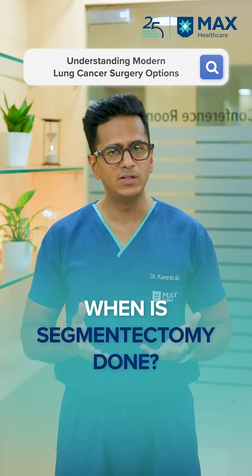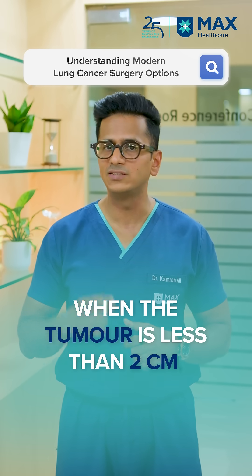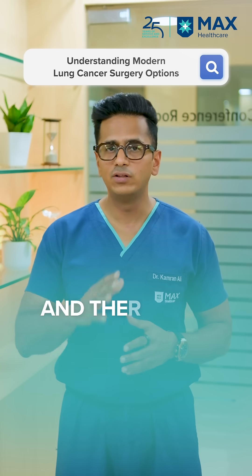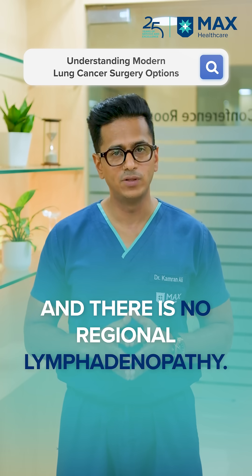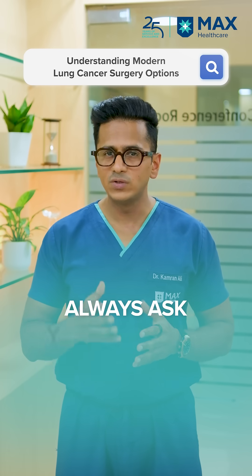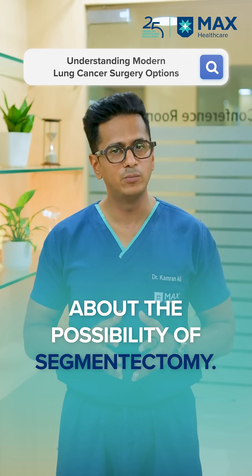So when do we do segmentectomy? When the tumor is less than two centimeters, when it is located in the outer one third of the lung, and when there is no regional lymphadenopathy. So if you're ever offered lung cancer surgery, always discuss the possibility of segmentectomy with your surgeon.